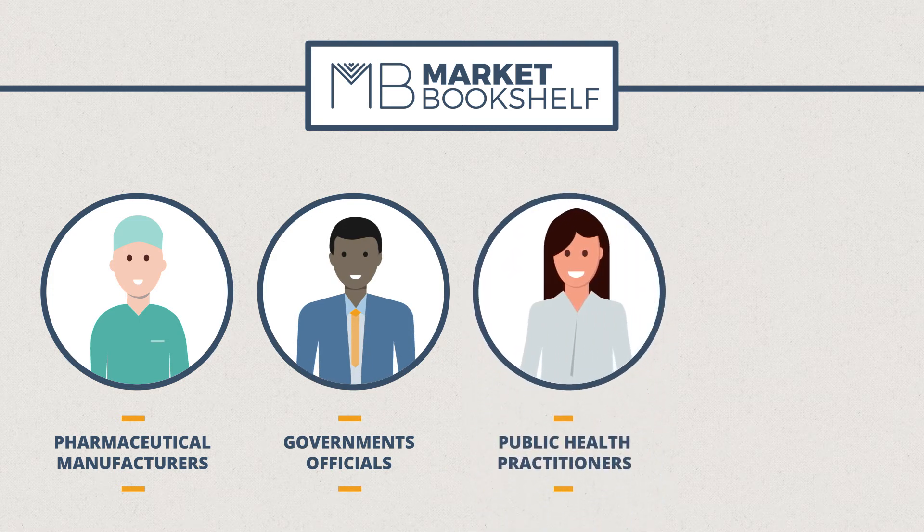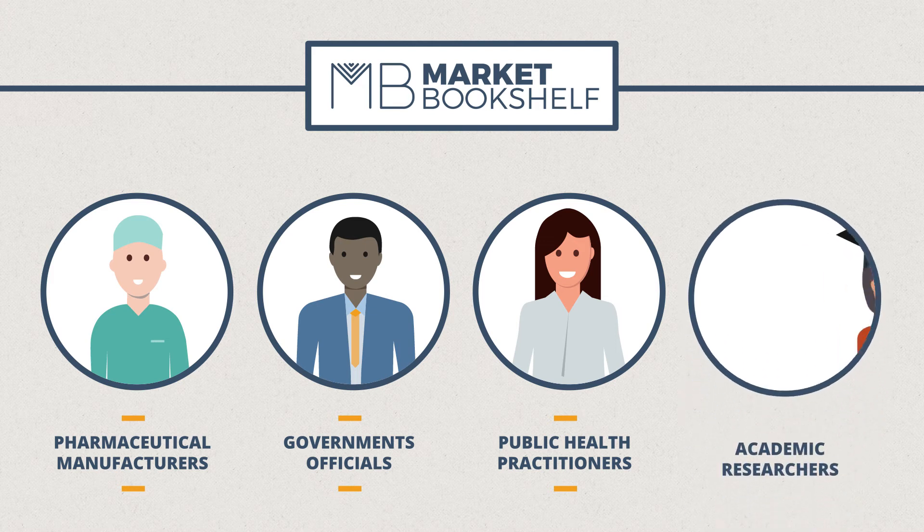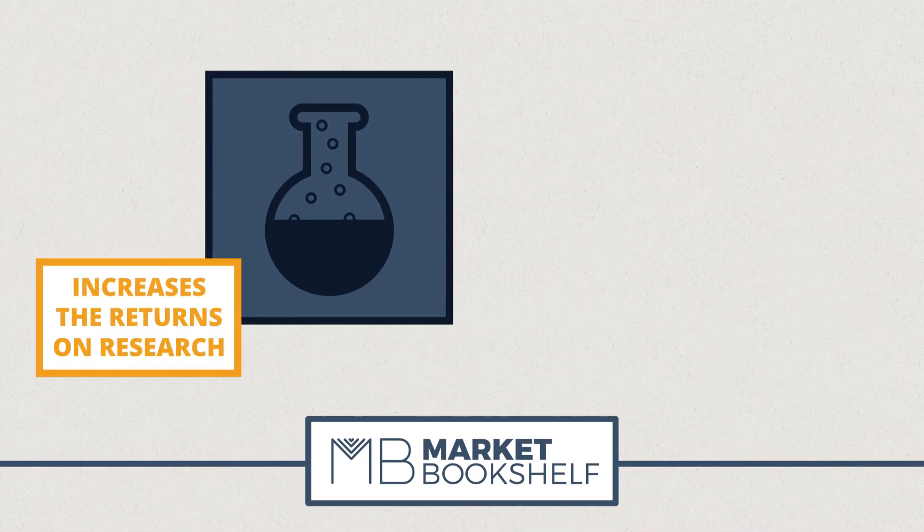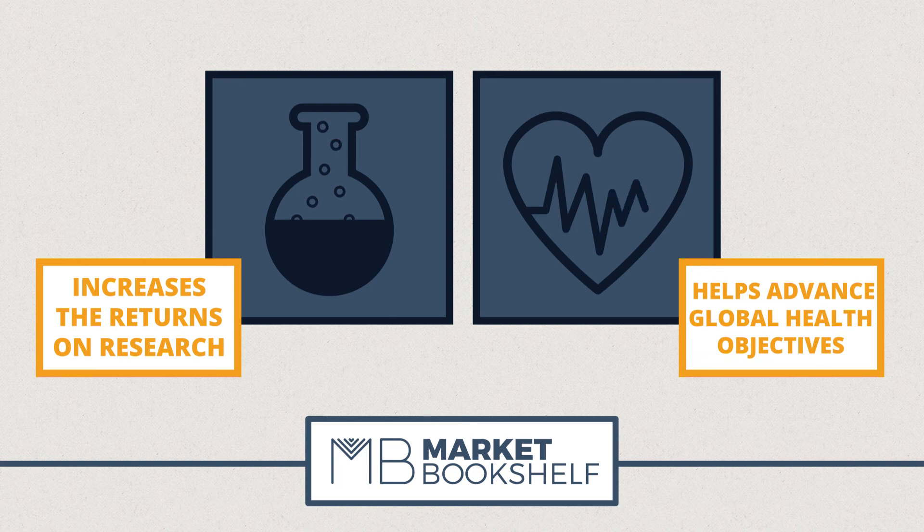public health practitioners considering market factors and academic researchers studying the results of market interventions. This knowledge sharing platform increases the returns on research and helps advance global health objectives.